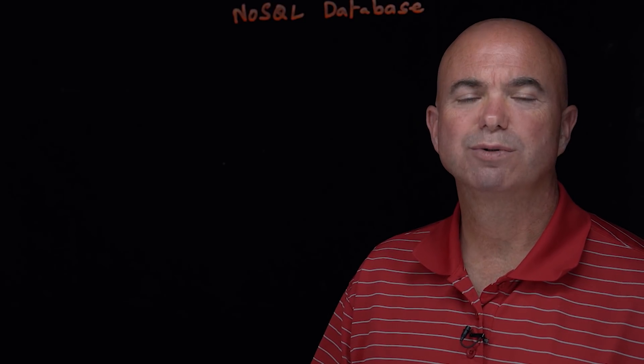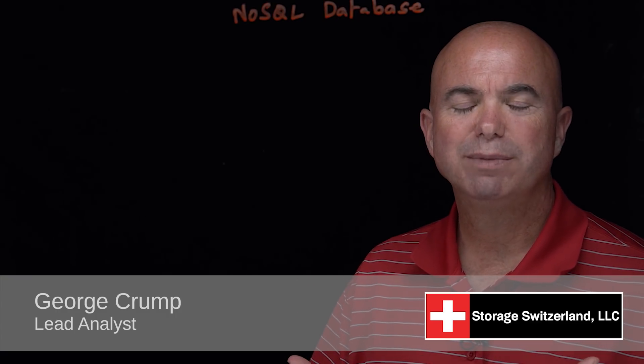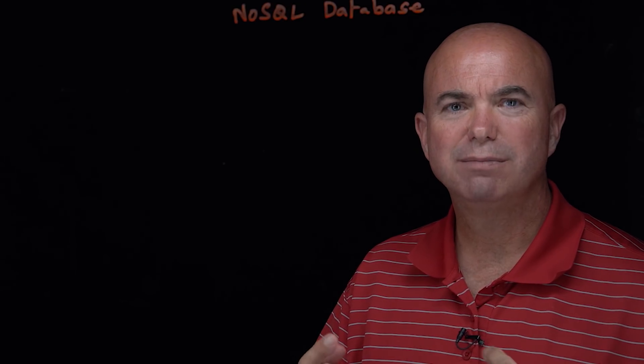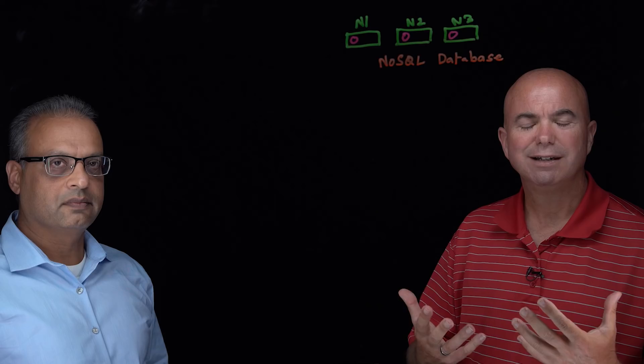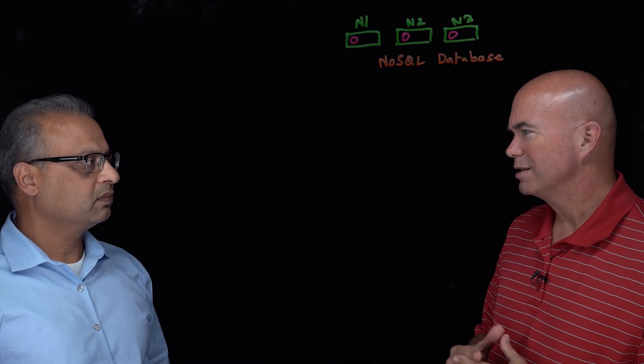Hi, I'm George Crump, lead analyst with Storage Switzerland. Thank you for joining us today. SQL and Hadoop are two rapidly growing environments in most data centers today, and protecting those has become an issue of some debate. Joining me to discuss that is Jay Desai. He is with Imanis Data. Jay, thanks for joining us today.